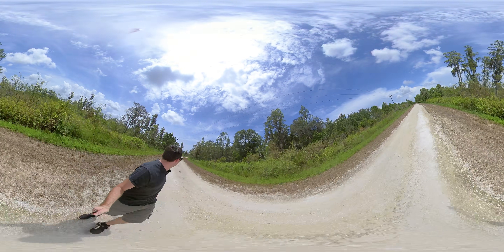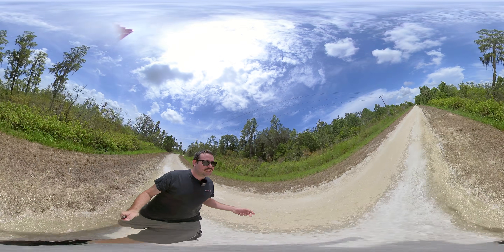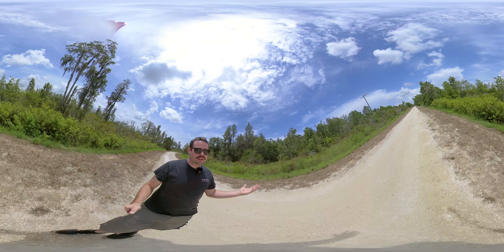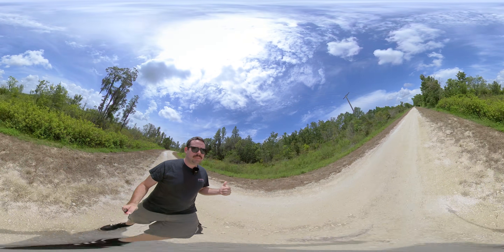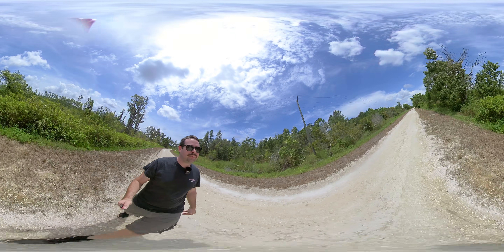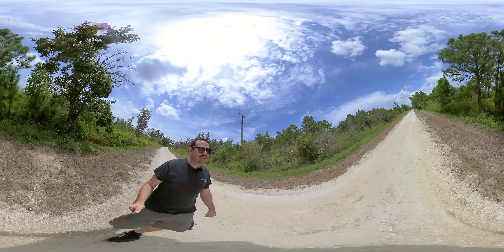I'm uploading this as a 360 video so you can see all around me if I film something interesting. So far I haven't seen anything interesting. I've never been here before. This is a wildlife park I pass on my way to work — I work night shift — and on the way home in the mornings there's always cars out by the gate. Apparently there's good fishing back here, but I'm not a fisherman, so I thought I'd just explore it.